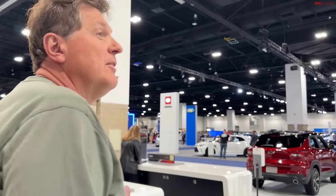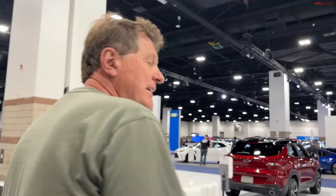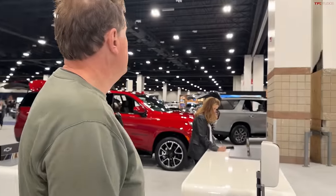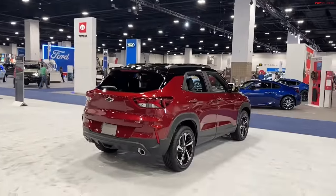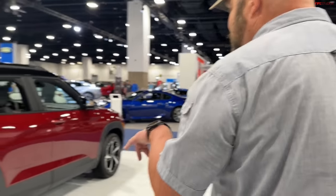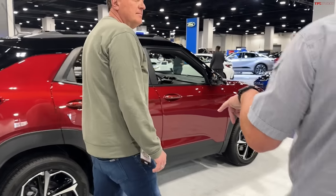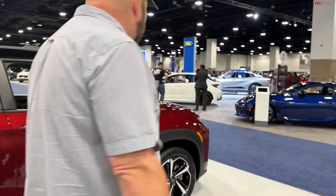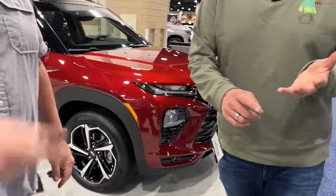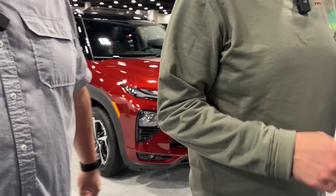I really want to get the E-Ray when it comes out at the end of the year for a long-term review. This is the Trailblazer over here — I really think it's a lot better than people give it credit for. I like it better than the big Blazer. It's a really good economical, all-wheel drive, decent-in-snow vehicle that Tommy's taken off-road. Another car like the Bolt that doesn't get enough credit.